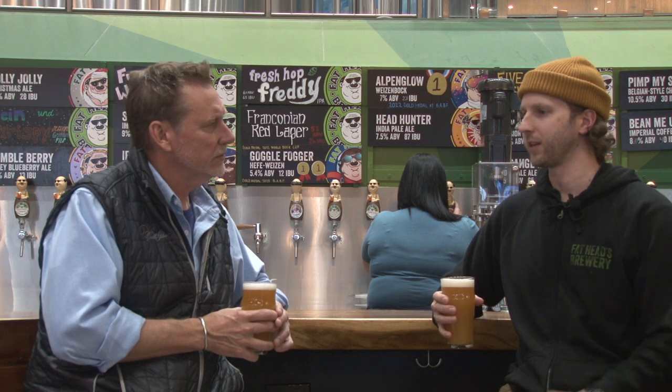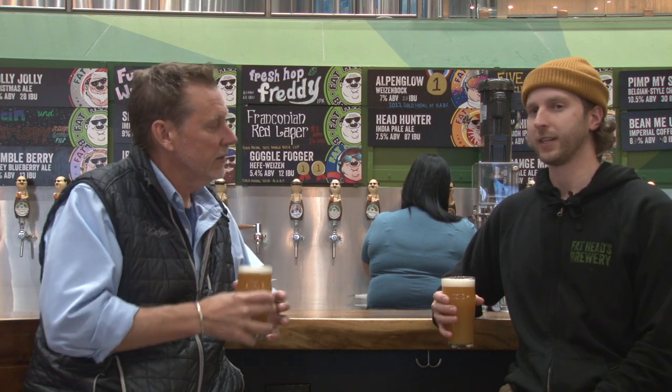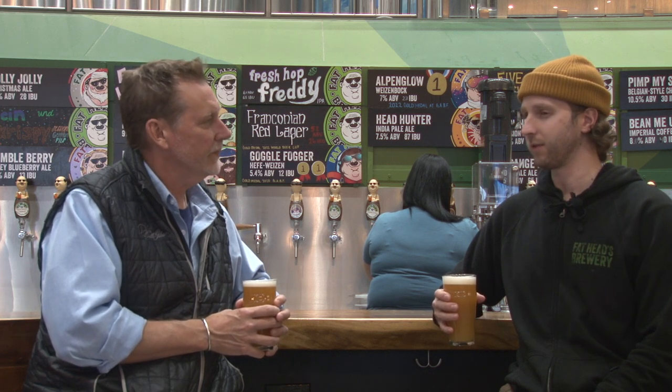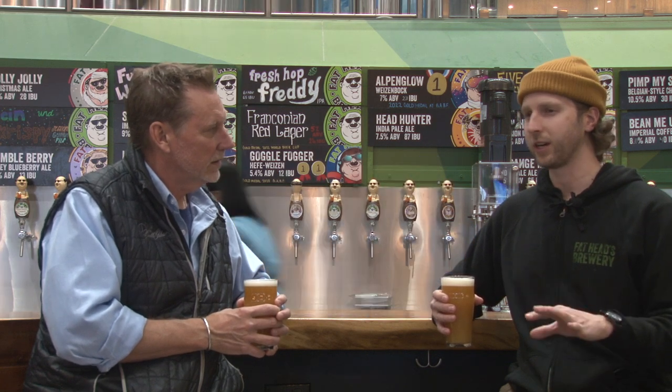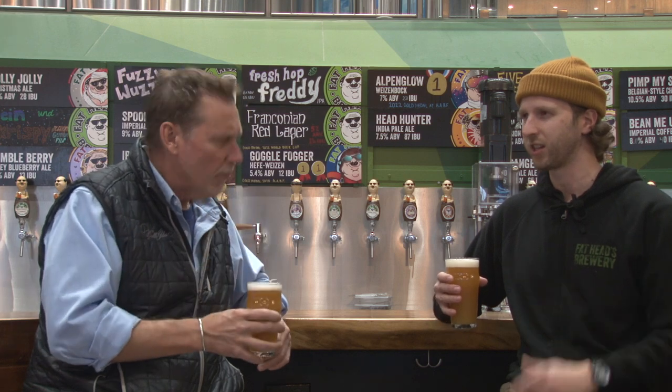We also added in some Sultana, which is something that we started using a lot more this year. That lends a lot of pineapple and mango, guava type notes. And then we balanced it out with a little bit of Chinook, which has some nice berry medley character and just a little touch of piney bitterness in the background.